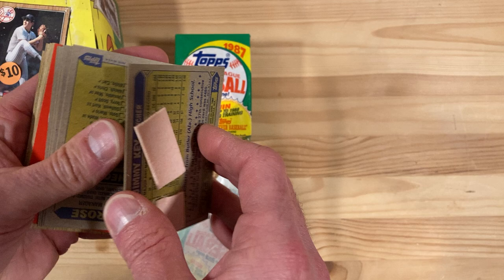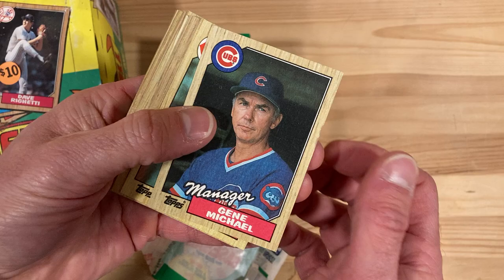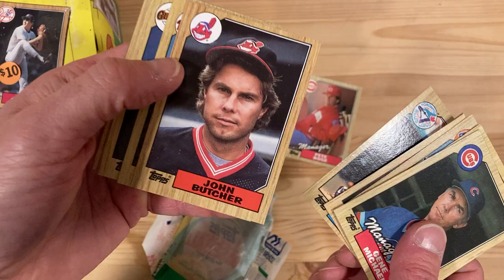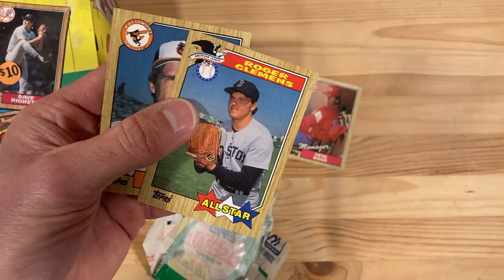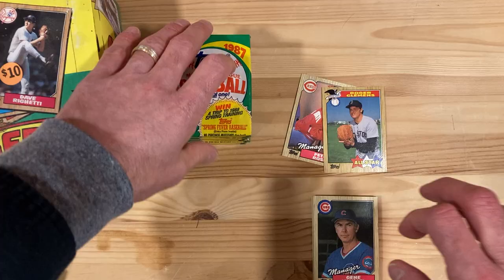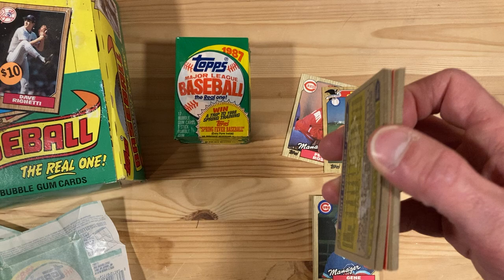First we get the gum one that's really messed up — it's fading through to the next one so I'll toss that. Sorry Jimmy Key. Starting off with Manager Gene Michael, there's a Pete Rose manager card — he was a player-manager that year. There's George Bell, John Butcher, Steve Bedrosian. And oh, there's a Roger Clemens — poor old Roger who is going to be kept out of the Hall of Fame. Still one of the greatest pitchers of all time, even if he did take some liberties like many people did with the performance-enhancing drugs during that time period.